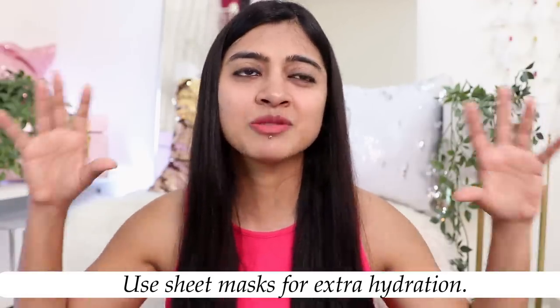Two to three times a week I like using a sheet mask because it helps my skin tremendously. My skin is very dry and dehydrated so it works really well for me. It is said you can use sheet masks every single day, but personally I'd recommend figuring out a routine that works for you — try using sheet masks at least once or twice a week if not more, because it will help your skin a lot.